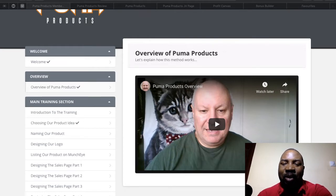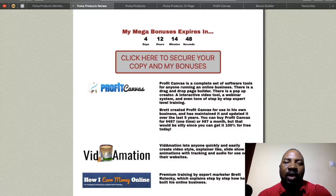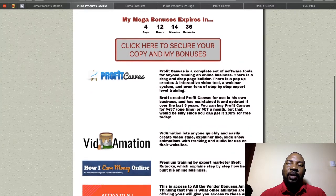Puma Products is simply all the steps Daoud takes to be able to release products two or three times a month. He gives you every single detail of how he does it. If that sounds like something you're interested in, stay with me. I've also put together a very nice bonus package for this product.